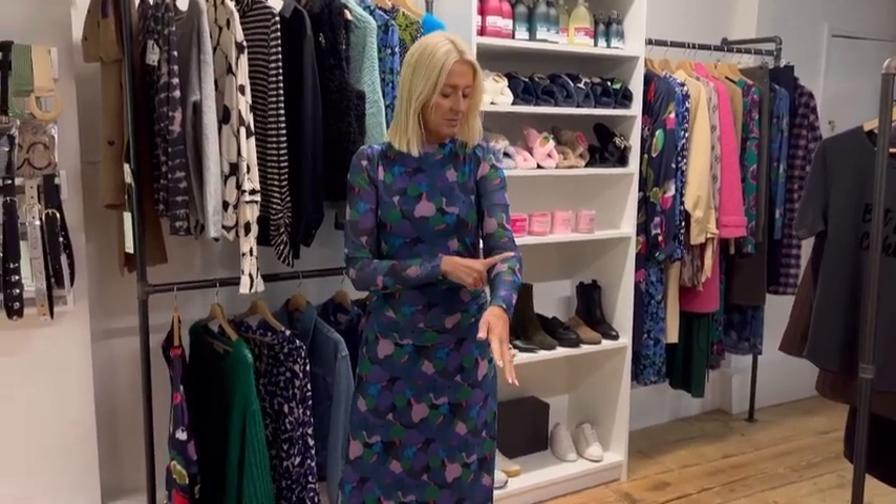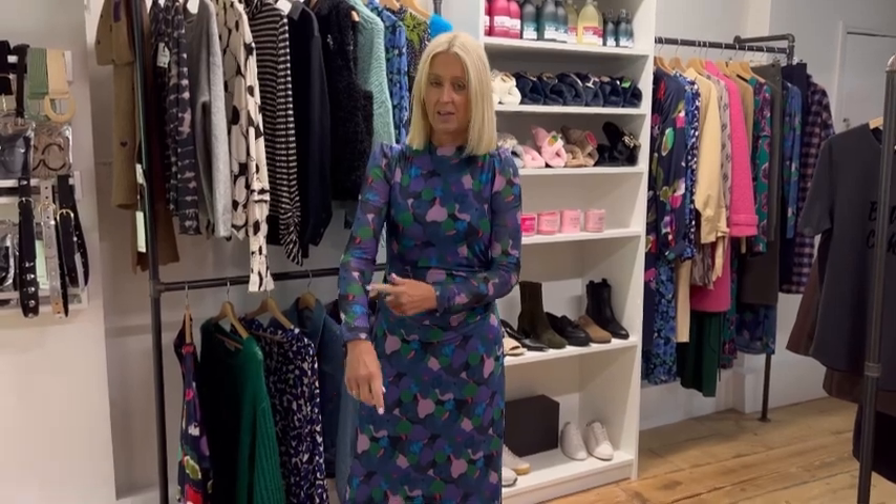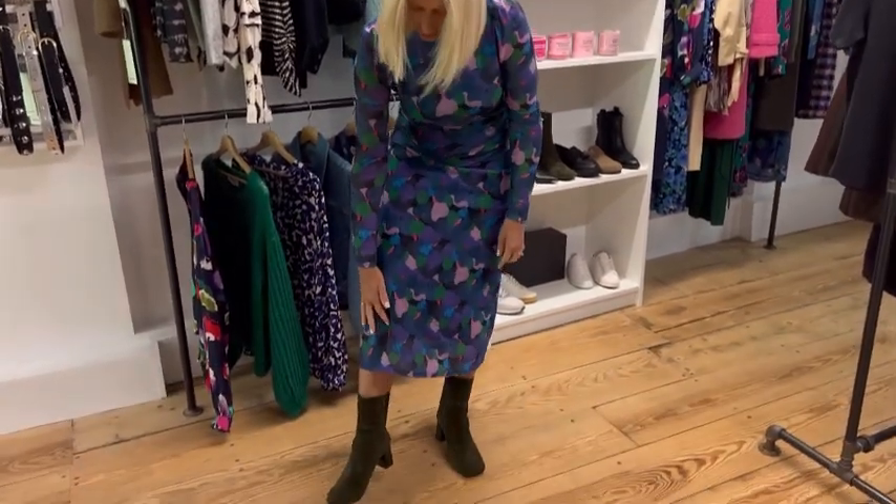It is lined. The sleeves aren't lined but it gives a nice sheer feel, and it's just lined to just below the knee. That's the dress with this lovely ruching here.